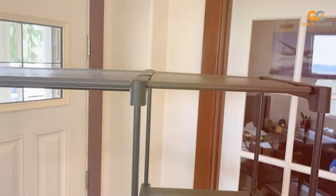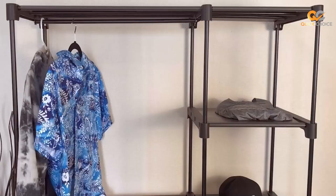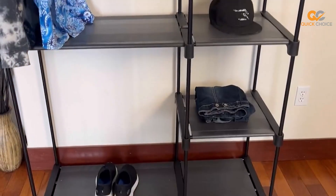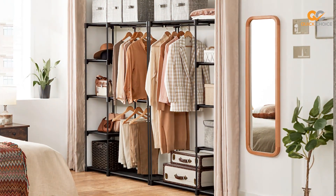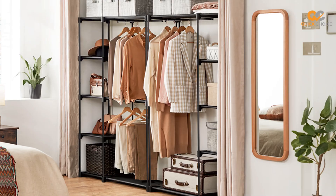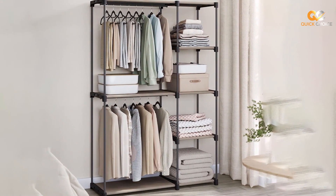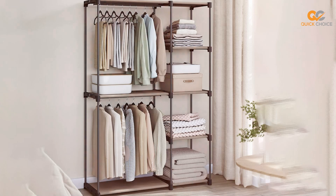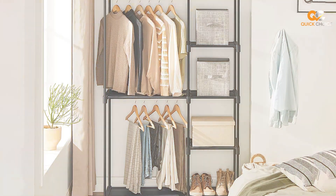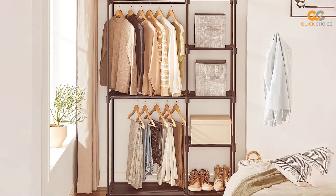It features multiple shelves and a hanging rod, providing ample storage space for your clothes, shoes, and accessories. One of the standout features of the SON & GMICS Portable Closet is its easy assembly. You won't need any special tools to set it up, and the instructions are clear and straightforward. Within minutes, you can have a functional and stylish closet ready to use. The zippered fabric cover not only keeps your items protected from dust and moisture, but also adds a touch of elegance to your space.